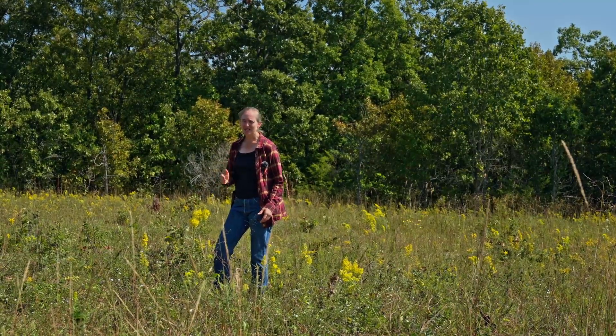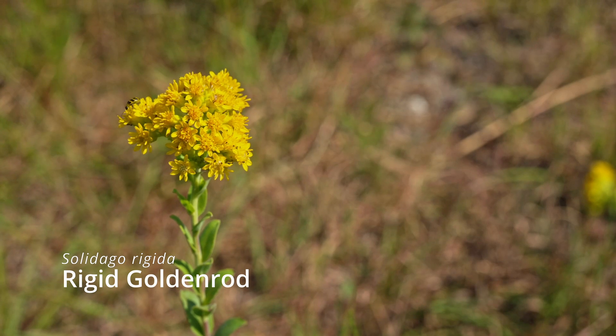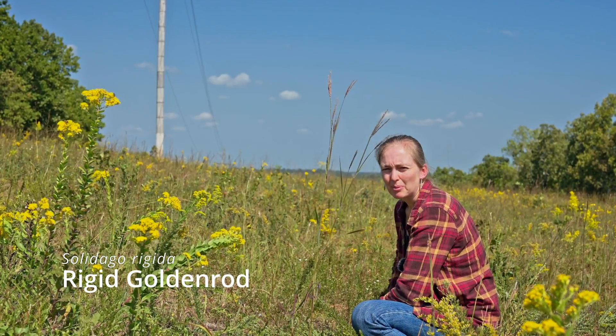The best time to seed is right then and there when you do the initial clearing. You do need to make sure you get good seed-to-soil contact — that's a whole other topic I won't dive deep into, but do get good seed-to-soil contact. Those other plants aren't established yet, and it's the perfect time to do it. Those are some principles to keep in mind.